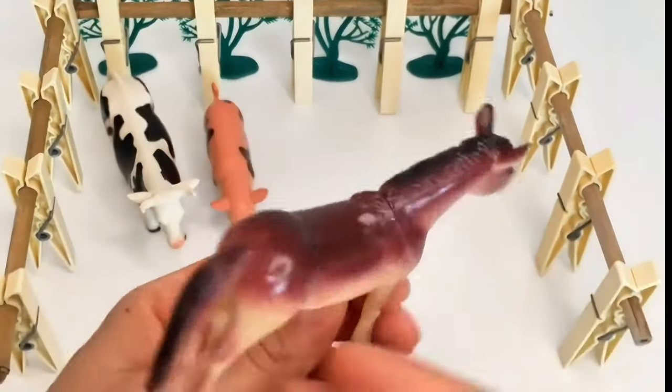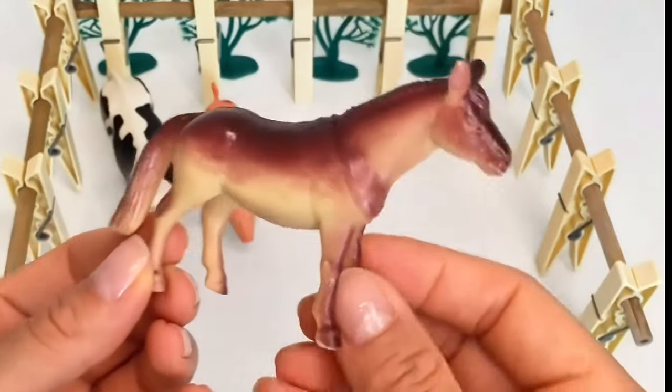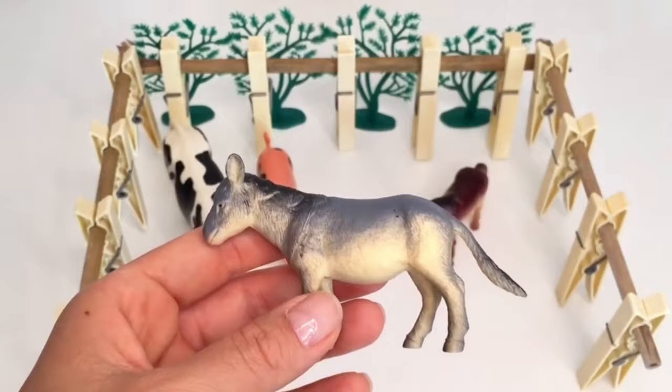Over here we have Henry the horse. Henry is strong and likes to run in the fields, pulling a big cart filled with hay. Next to Henry, we have Dolly the donkey.